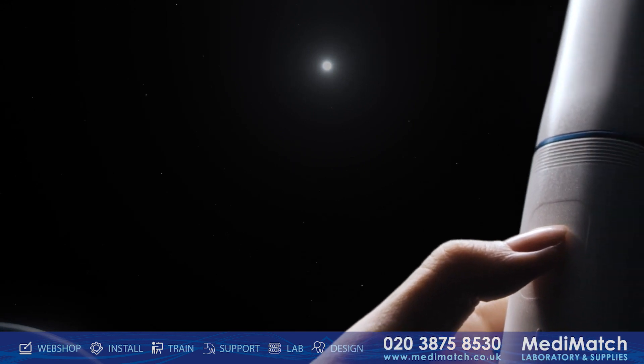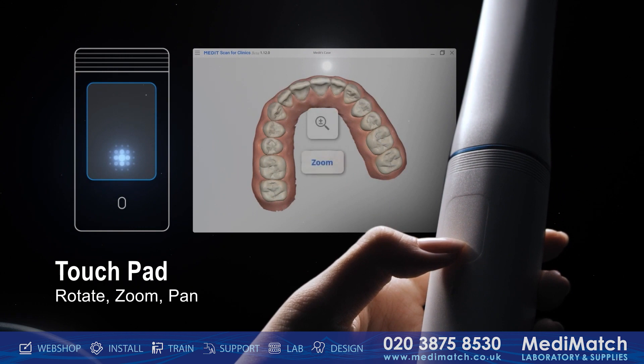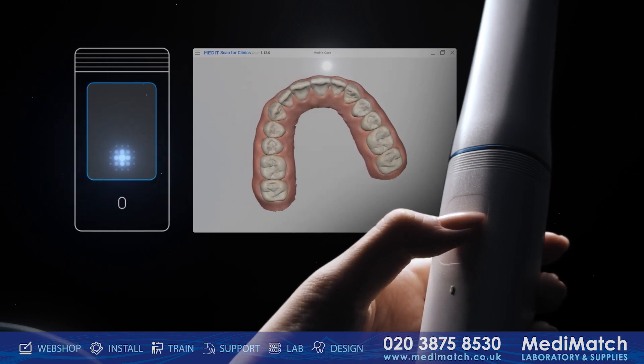Navigating your screen is as intuitive as using your smartphone. With the Medit i900 touch pad, effortlessly rotate, zoom, and pan through your scanned data, placing control at your fingertips.